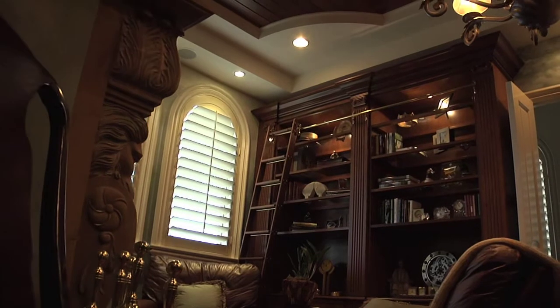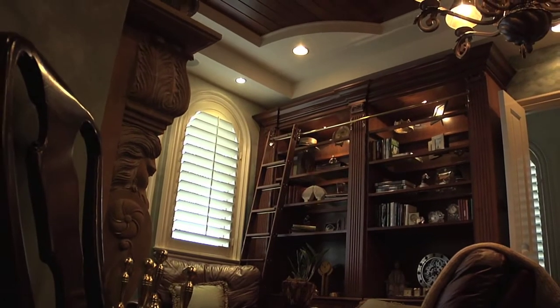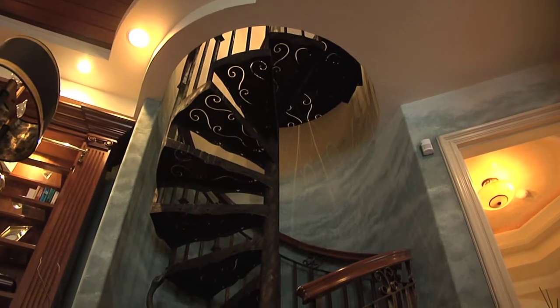There are two ways to get upstairs or down on that side of the home. There is an elevator that stops on three levels — down in the garage, which is four steps down, then up on the main living level, and then upstairs — as well as a spiral staircase.